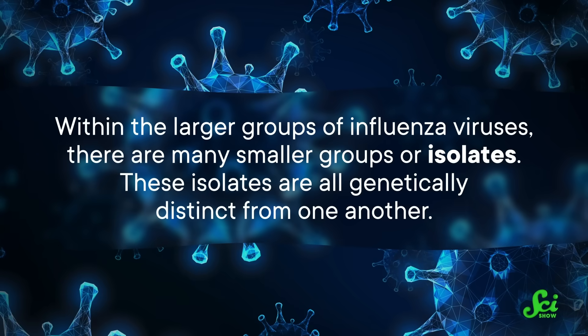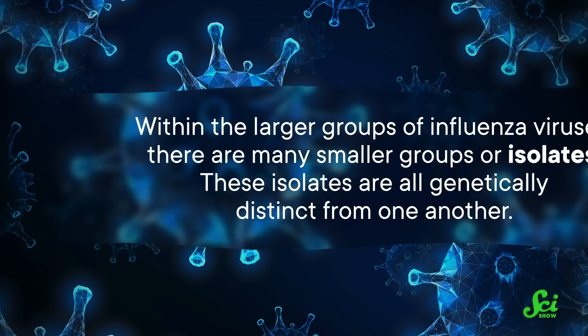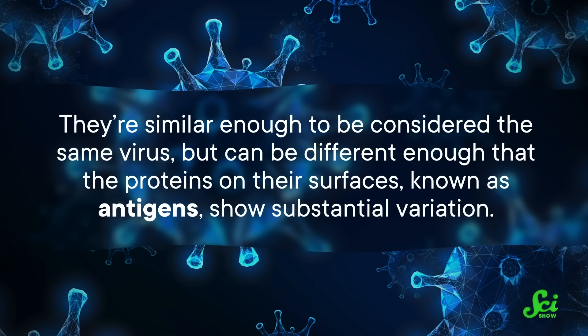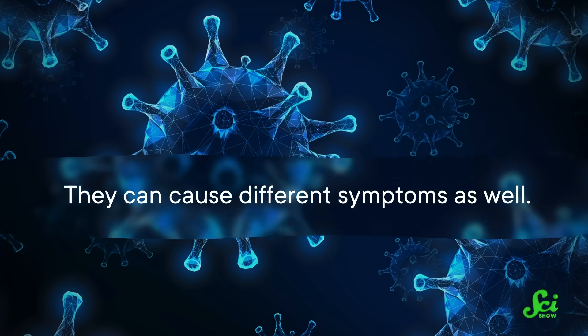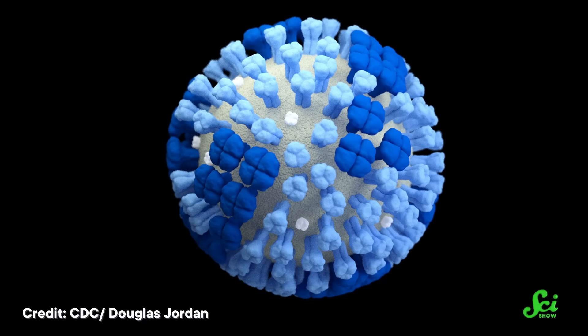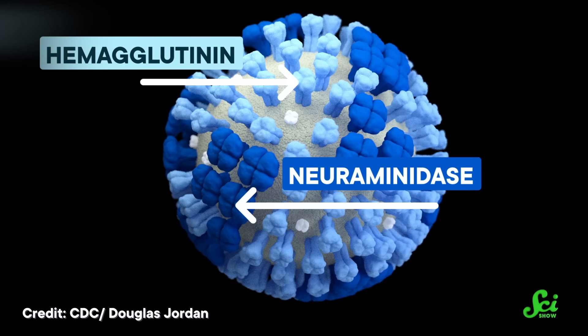Within the larger group of influenza viruses, there are many smaller groups, or isolates. These isolates are all genetically distinct from one another — similar enough to be considered the same virus, but different enough that the proteins on their surfaces, known as antigens, show substantial variation. They can cause different symptoms as well. Since your immune system recognizes those surface proteins, antibodies that fight one strain of flu might not work well against another. Influenza A viruses get their names based on the two major antigens on their surface, called hemagglutinin and neuraminidase, or HA and NA for short.